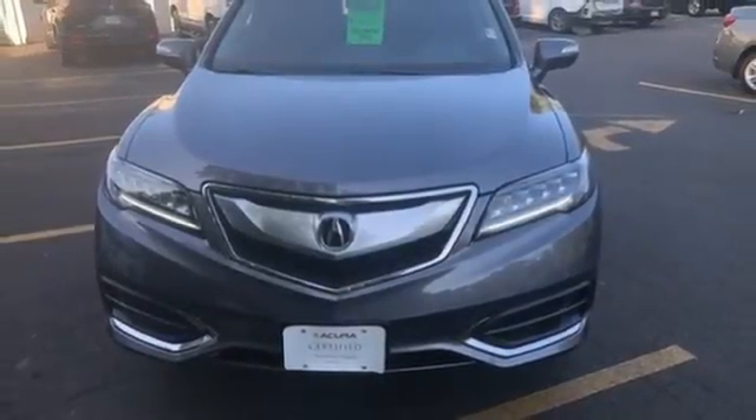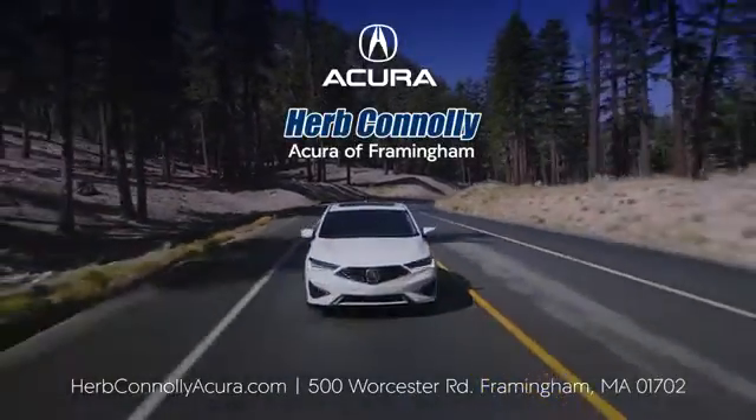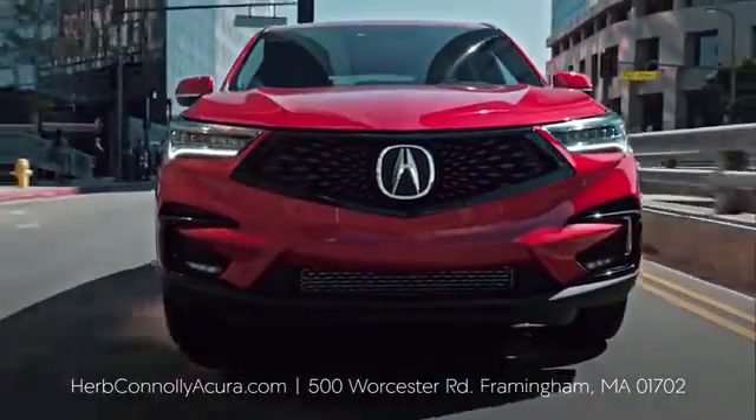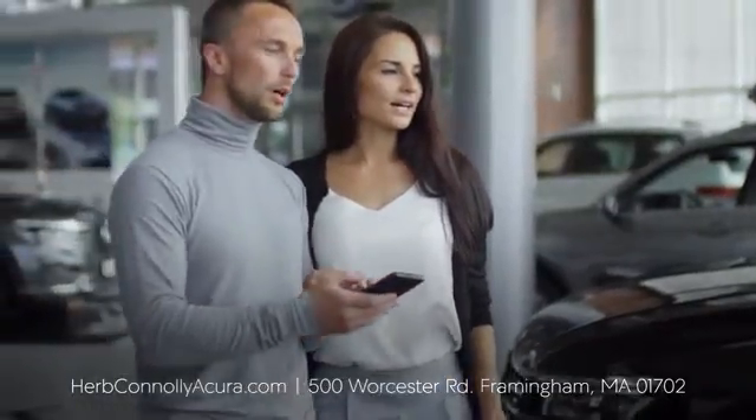See it for yourself when you take it for a test drive. The customer comes first at Herb Conley Acura Framingham — that philosophy started in 1918 and continues today. Browse online or come see us in person.